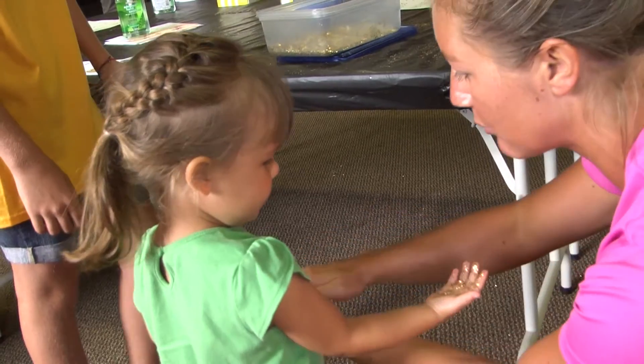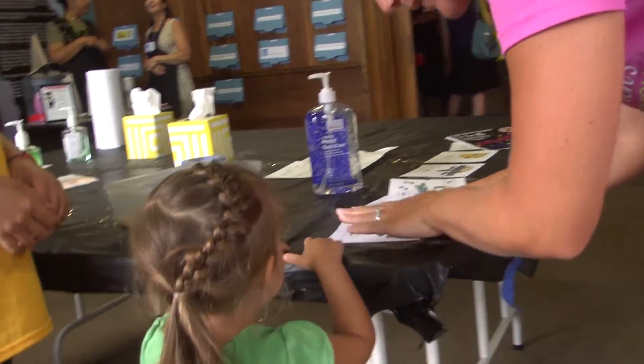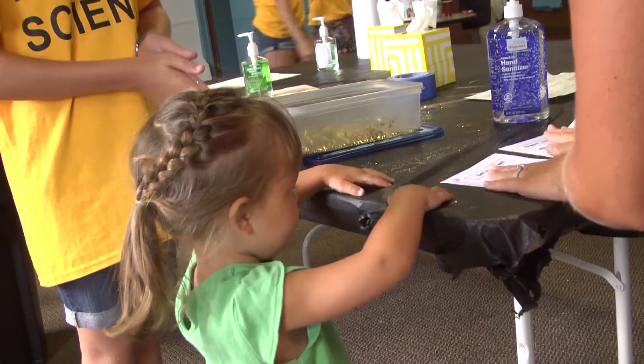I'm doing the germ station right now. They put hand sanitizer on and then they put glitter on their hands and then they touch around to represent how germs spread.